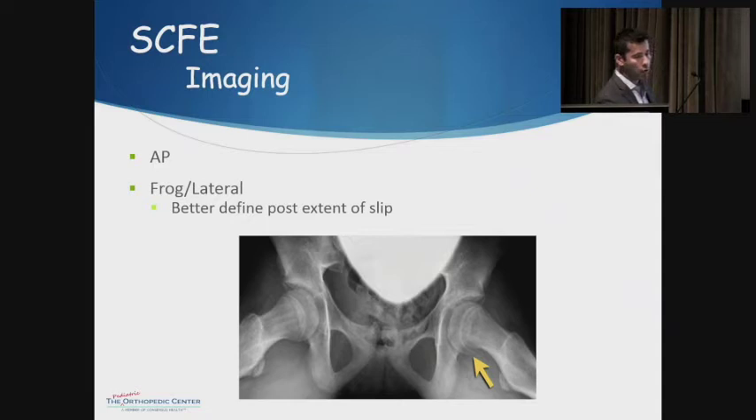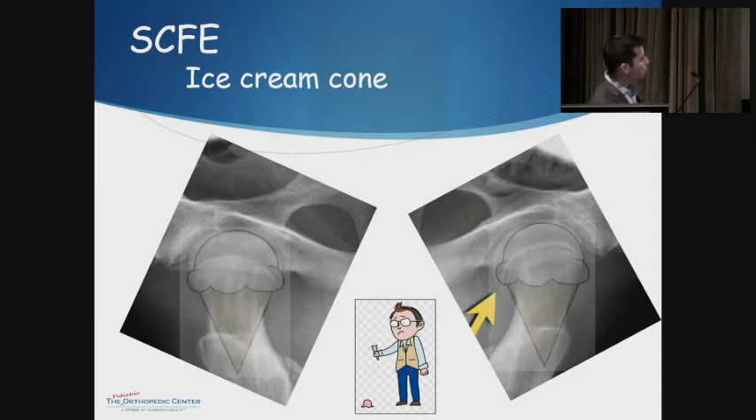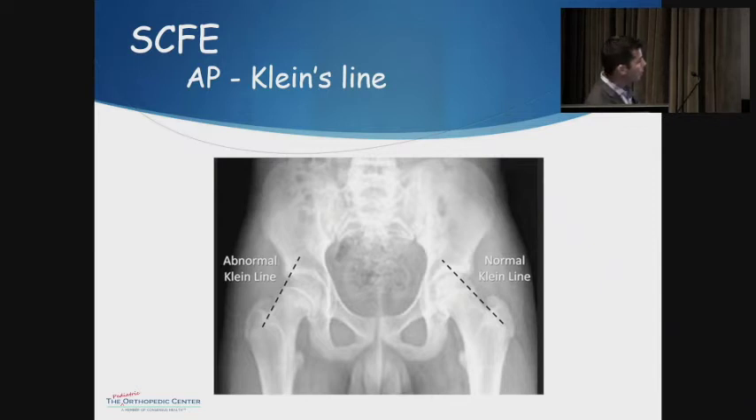For evaluation, we look at X-rays — AP and frog leg lateral views of the pelvis. The frog leg lateral is better since the head is slipping posteriorly. I always get pelvis films, not just hip X-rays, so you can compare both sides. Think of it as an ice cream cone: the femoral neck is the cone, the ball is the ice cream scoop. In a normal hip it stays on top; in the abnormal hip it slides back. On the AP you can draw Klein's line — a line up the superior neck aspect — which should intersect the femoral head. If the head has slipped, it may not intersect, indicating abnormality.